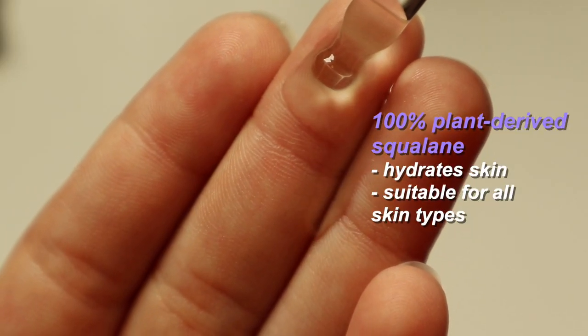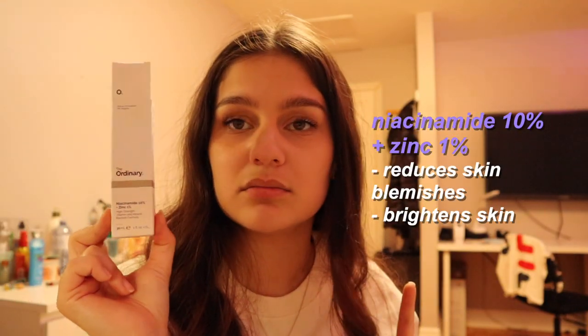To be honest I don't know what squalane is, but this feels really oily and I kind of don't like it — but as long as it's gonna make my skin better. It comes in this little dropper thing.